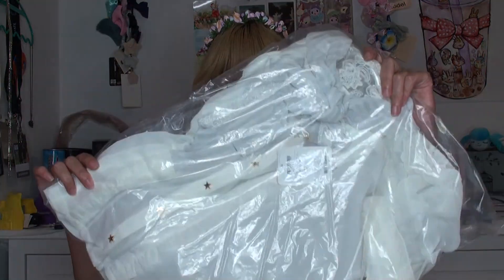This is actually the blouse. This is from their recent summer collection. It's the blouse that goes with the ice cream skirt, or the ice cream collection, I guess.